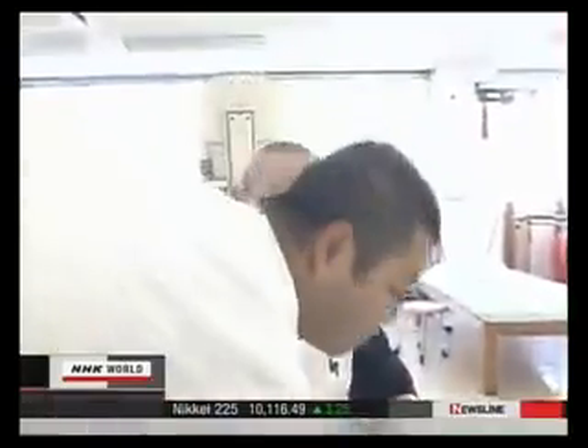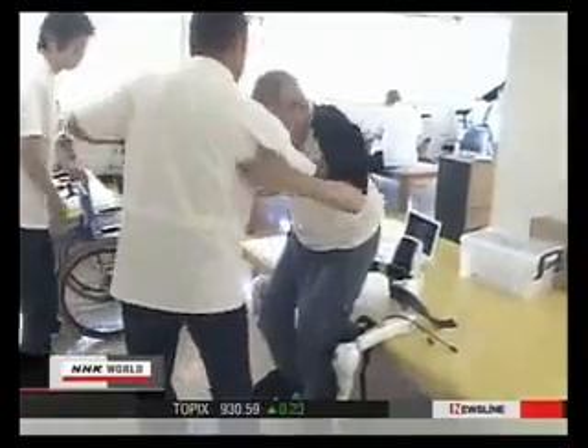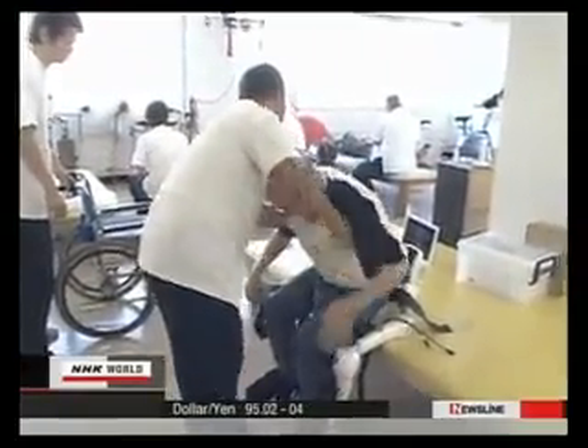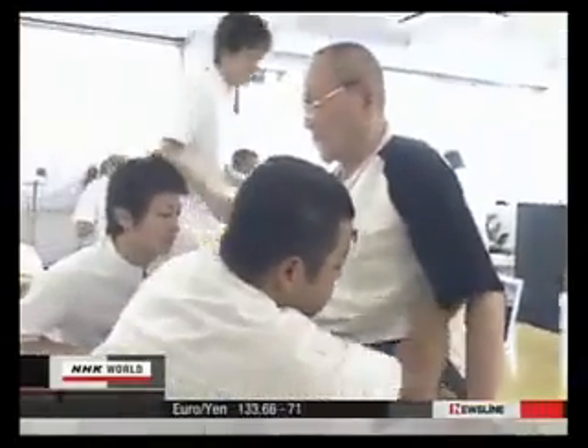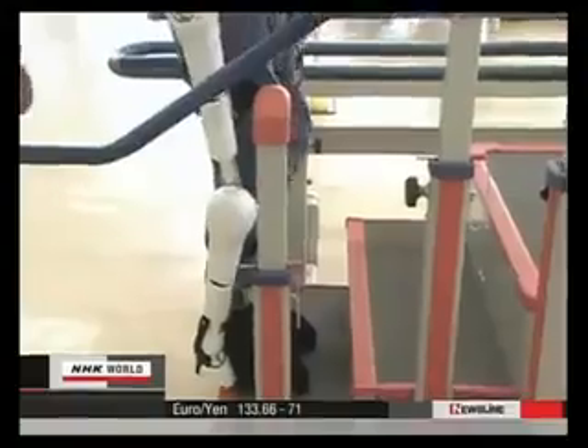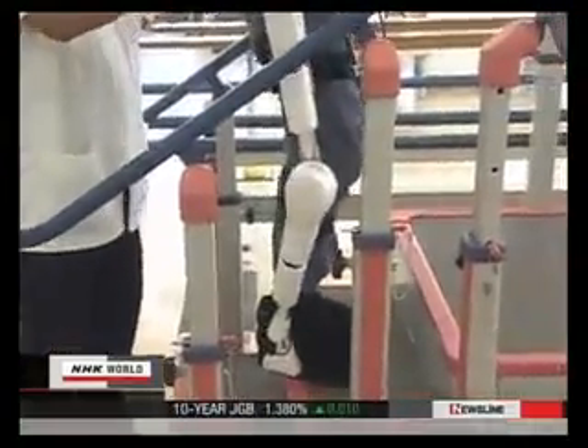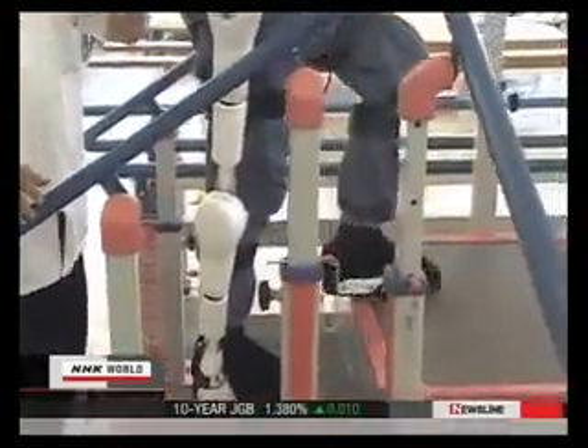Hifumi Fukushima, who is 74 years old, suffered a stroke twice. With his lower body paralyzed, he has been unable to walk for the past five years. But look at what happens when he wears the robot suit. When I go upstairs, I'm surprised I can lift my feet this way.